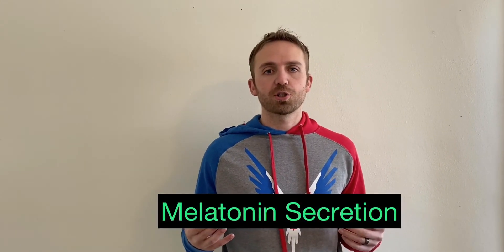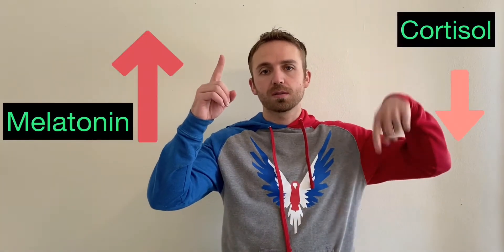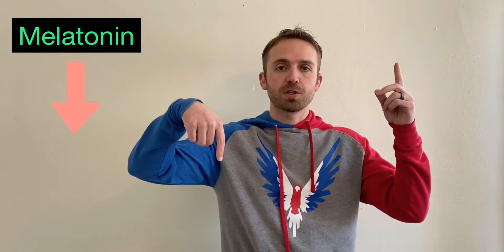Today I'm going to talk to you all about our melatonin secretion and the inverse effect it has on cortisol, which is our major stress hormone. When melatonin secretion levels go up, cortisol levels go down. And when stress and cortisol levels go up, melatonin secretion goes down.